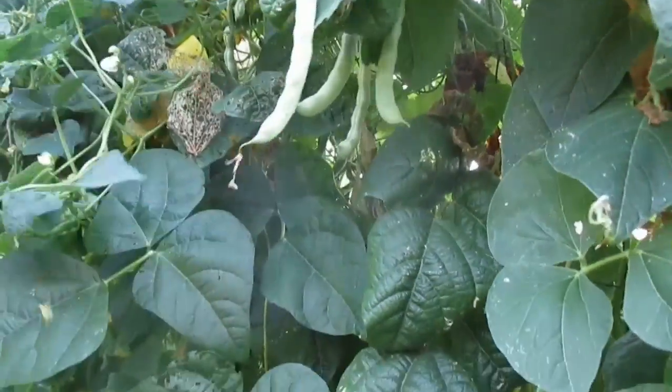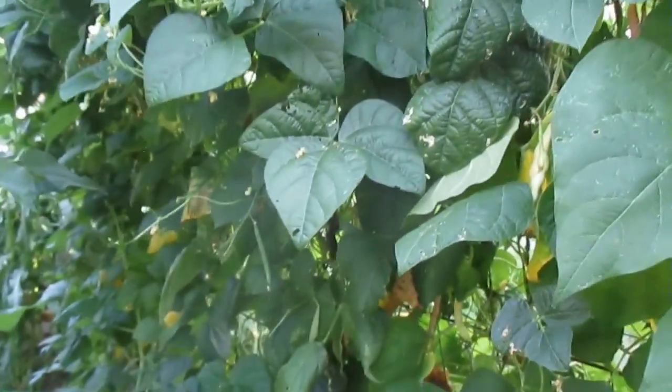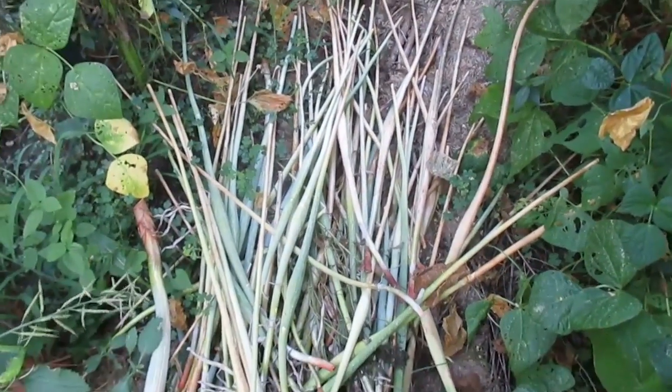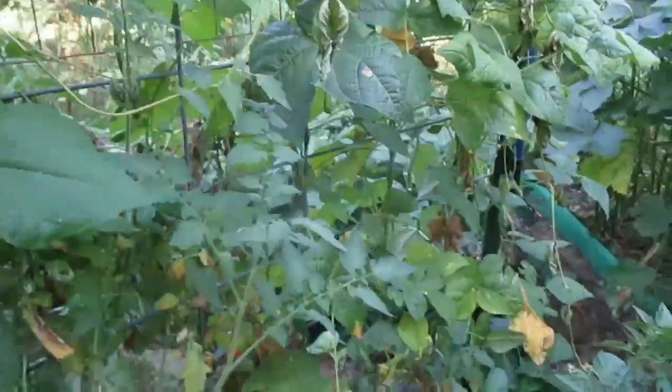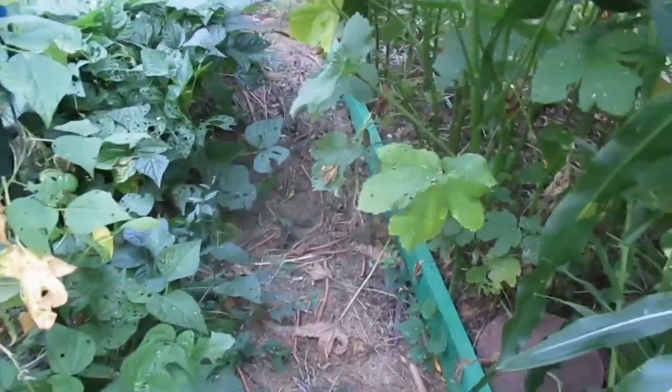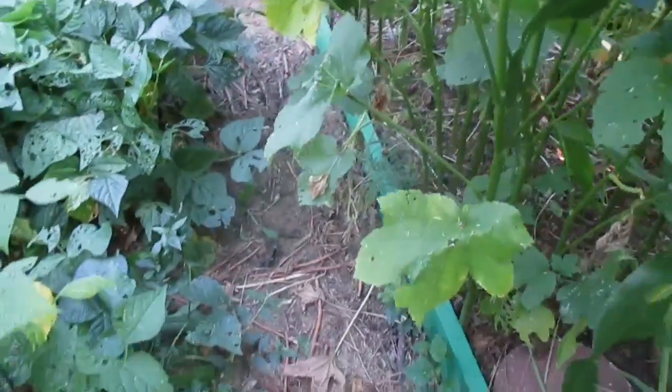I haven't picked these for some time — the pole beans. So I've got a whole bunch to pick. Now these are the onion stalks that grew so tall; I'm just going to let them degrade here in the garden. I haven't picked these pole beans for a while, so I really need to come out and pick them. I've had too many beans actually in my fridge, so I have been unmotivated to pick beans because of that.